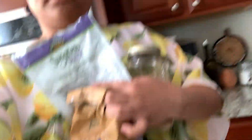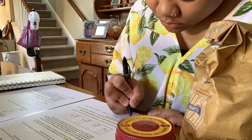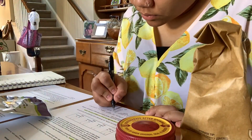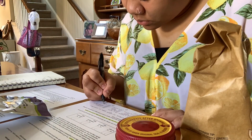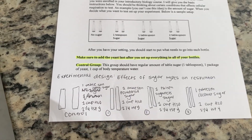I need to figure out what I can include in my experiment, so we're going to look through the spice cabinet. For this experiment, we are going to be testing the effects of different types of sugar on yeast. I need to find all my materials, so I'm going to grab all the measuring spoons.